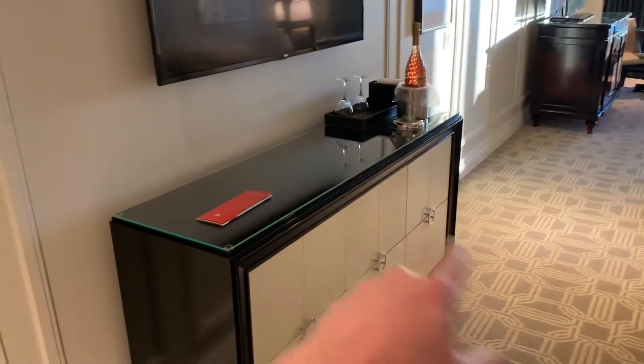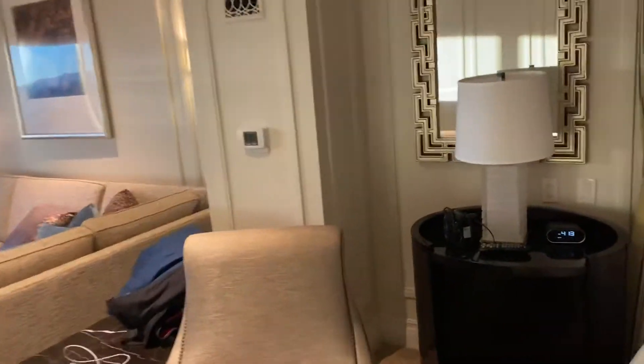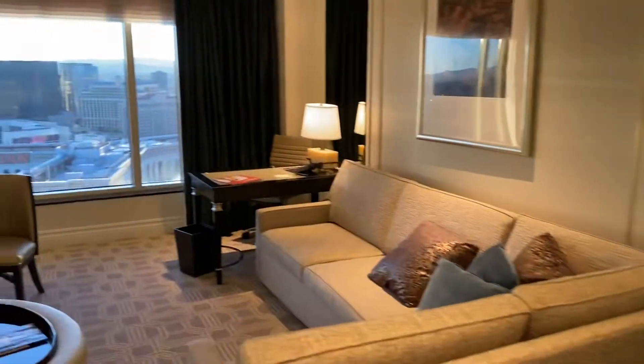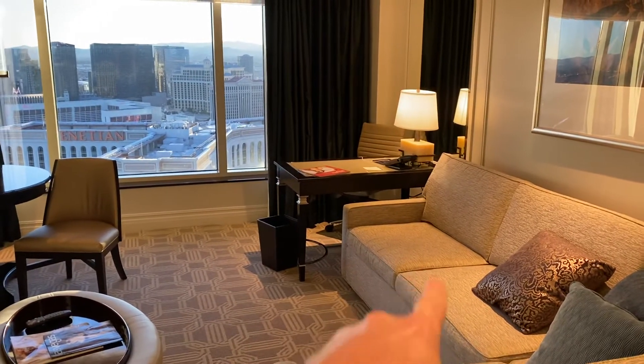This is nice furniture and we have a great view up here. The sun's going down. It's New Year's Eve 2019 and this has a fold-out bed that comes out of there.